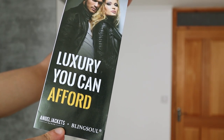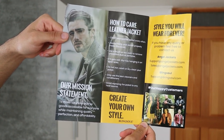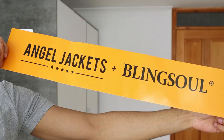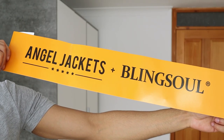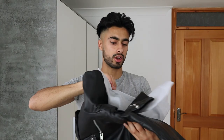The first thing I received is this leaflet where it says 'luxury you can afford.' Inside the leaflet it says our mission statement, how to take care of a leather jacket, create your own style, and style you would wear forever. The jacket is wrapped in this Angel Jackets carton, and inside of it you find the leather jacket itself.